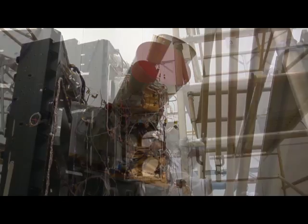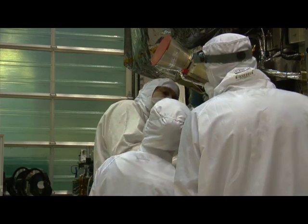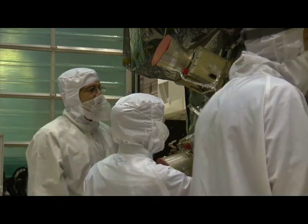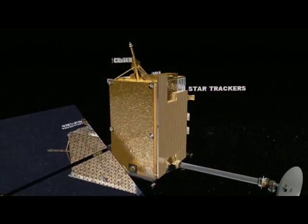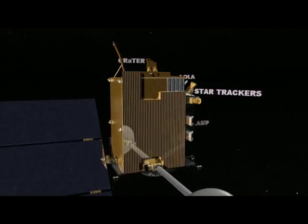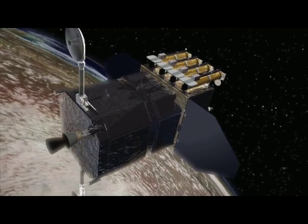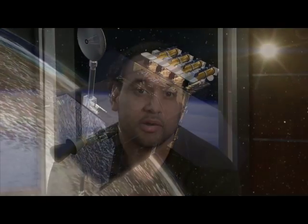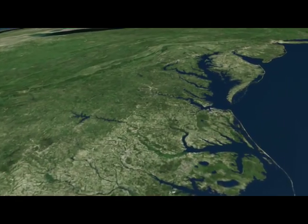The LRO and SDO missions both use two star trackers for redundancy, so that if you get a failure in one, the second star tracker will be used as the backup. Also, the use of two star trackers provides increased performance accuracy so that the spacecraft will have a more accurate knowledge of where it's pointing while orbiting either the moon, the earth, or the sun.